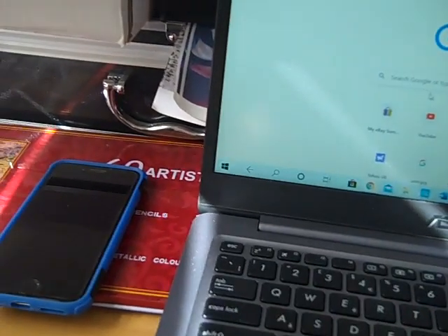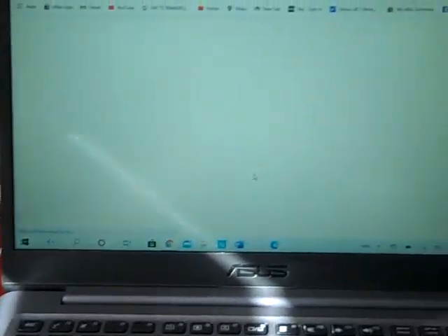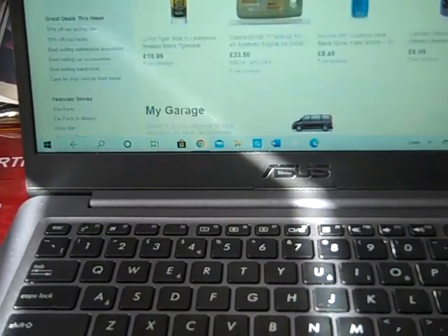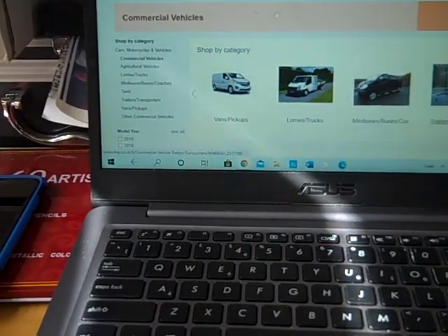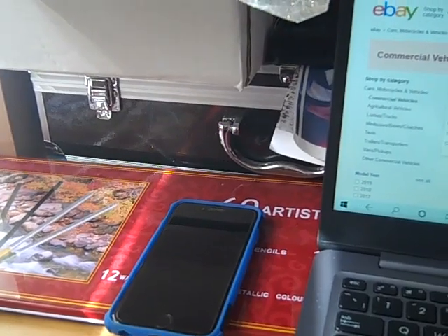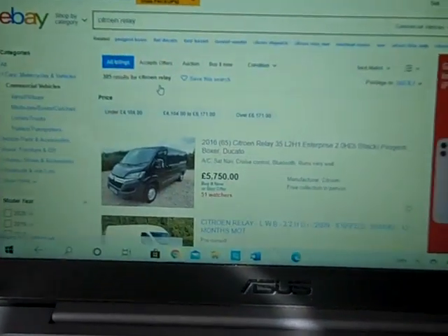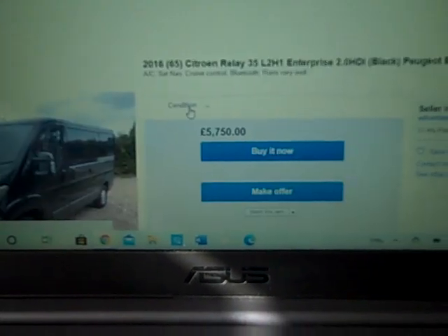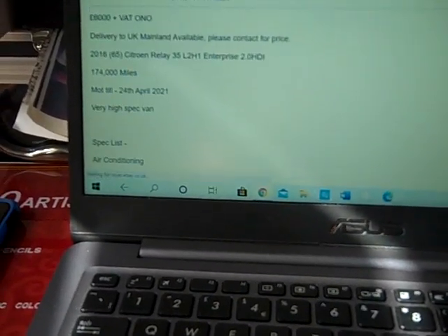So we're on the laptop here. We'll go on eBay, go on to motors, commercial vehicles, and we'll just put in — just for an example — a Citroën Relay. That's a reasonable size van. We'll pick the first one that comes up; we'll pretend I'm interested in this, I'm not really. We'll just go on the general description and find out what they want to tell us about it.